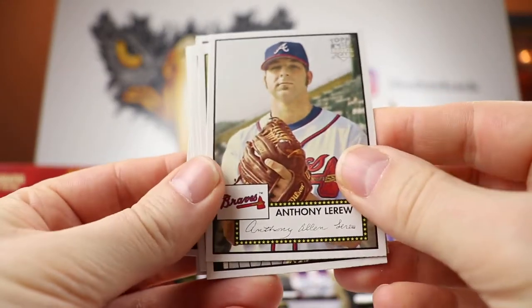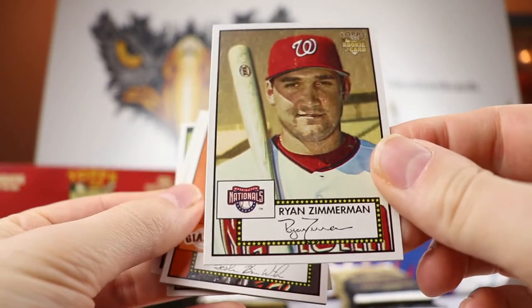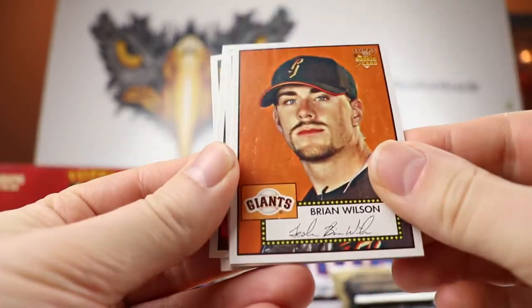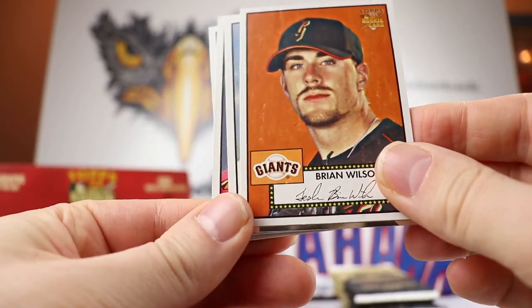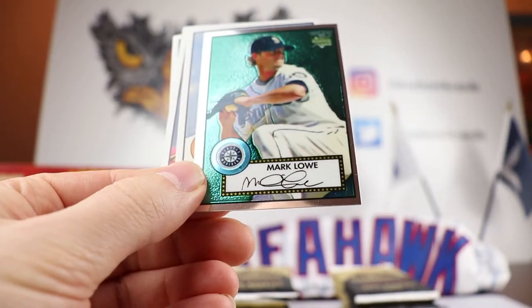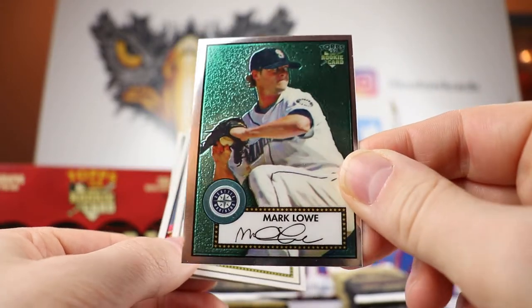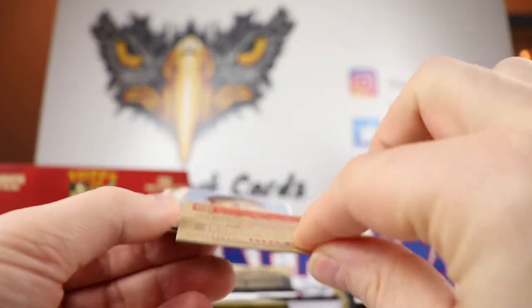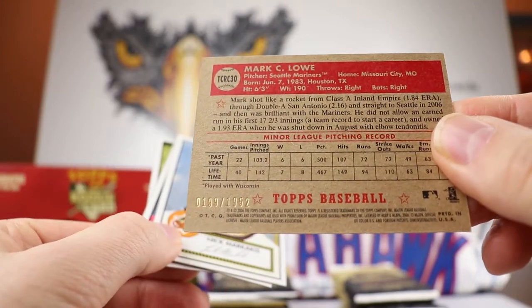So there's a Ryan Zimmerman rookie card — that's a nice hit right there. Brian Wilson. We get a Chrome card off the bat — a Mark Lowe Chrome card, almost like the Chrome that's in Heritage right now. That is numbered out of 1952, number 199 out of 1952. It looks exactly like the ones out of Heritage nowadays, so I wonder if this was the precursor to that. Got a Nick Marquesas, Mark Kakis — on the Orioles at that time. Stockman and Barzilla. No hits yet for the Hawk to the Rescue.